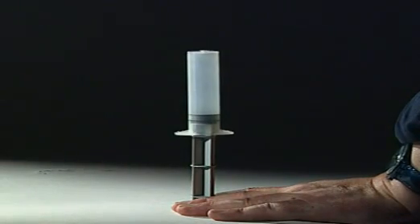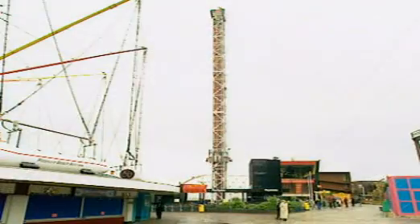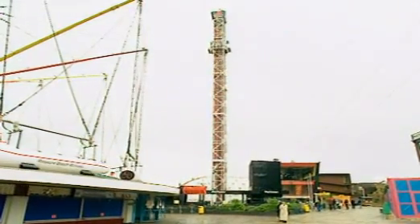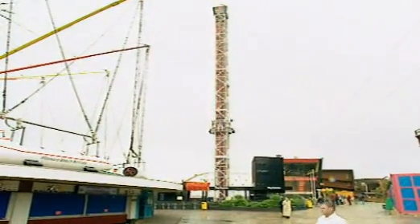Compressed gases can act a bit like springs. This awesome ride at Blackpool Pleasure Beach uses compressed air to catapult its riders to a height of 65 metres in just two seconds.